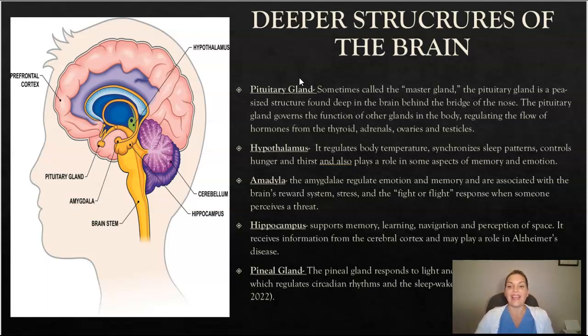The amygdala helps to regulate emotion and memory, and is also associated with stress and the fight-or-flight response when someone perceives a threat. The hippocampus supports memory, learning, navigation, and perception of space — it receives information from the cerebral cortex and may play a role in Alzheimer's disease. The pineal gland responds to light and dark and secretes melatonin, which helps regulate our circadian rhythms and sleep-wake cycle.